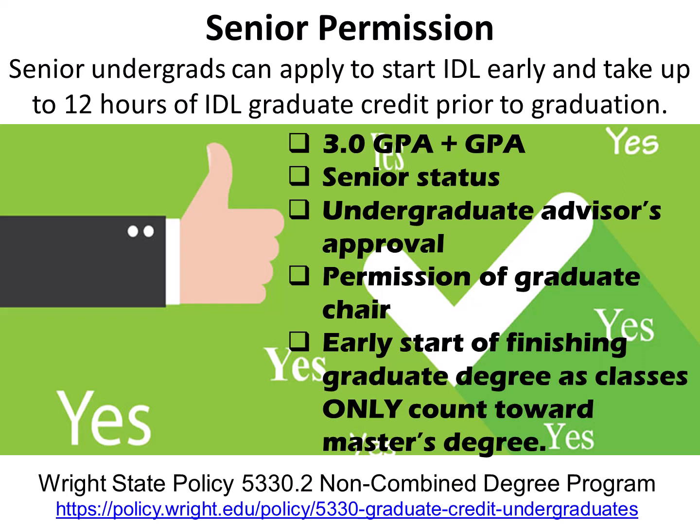Apply to start IDLE early and take up to 12 hours of IDLE graduate credit before graduation. First, review the requirements for senior permission eligibility at the Wright State Policy 5330.2 non-combined degree program found at the policy website. Some of the criteria include: 3.0 or above GPA, senior status, undergraduate advisor's approval, permission of the graduate chair, and early start of finishing graduate degree as classes only count towards the master's degree.